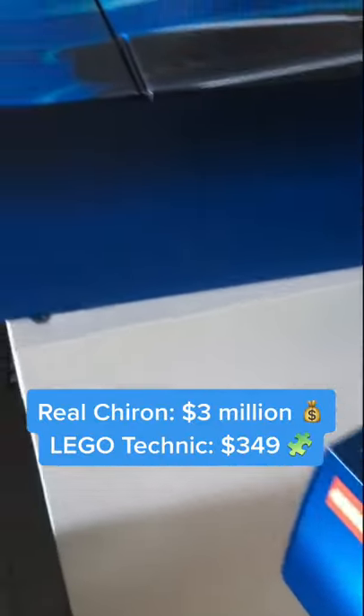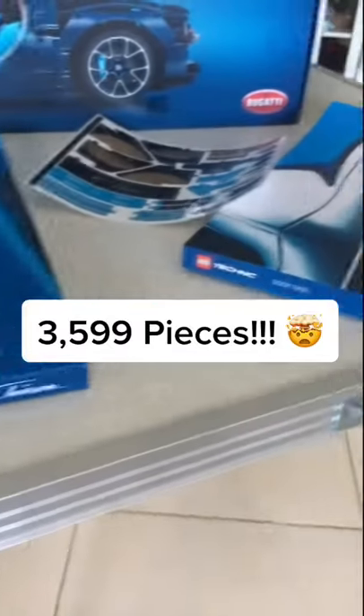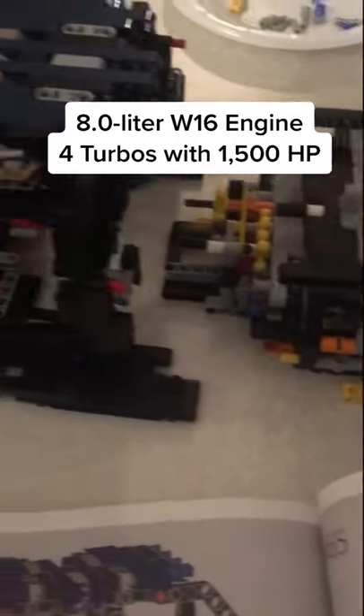A real Bugatti Chiron will cost you over three million dollars, but luckily you can buy one of these LEGO Technic sets for just under $350. Let's put it all together. This thing is so detailed it actually comes with two instruction books. Here you see the miniature version of Bugatti's eight-liter quad-turbo W16 engine about to go into the car.